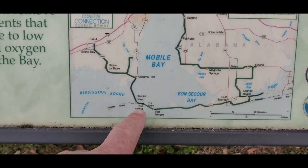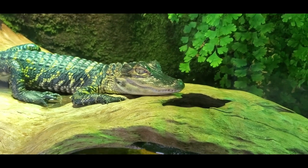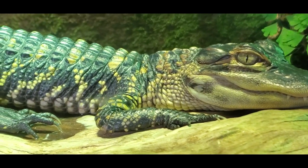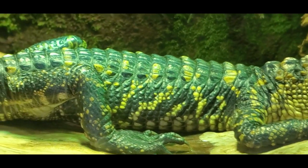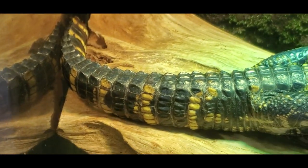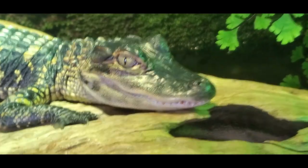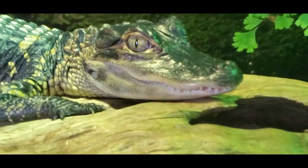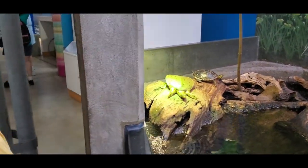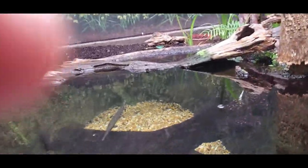We went down to the Dauphin Island area and saw the estuarium — we didn't even know what that word meant until we got there. The estuarium on Dauphin Island is part of the Dauphin Island Sea Lab. Technically, an estuarium is the wide part of a river where it reaches the sea and fresh water and salt water mix. In this area, the Mobile-Tensaw River Delta, Mobile Bay, the barrier islands, and the northern Gulf of Mexico come together to create this mixture of sea and freshwater wildlife.